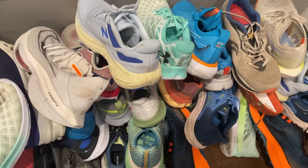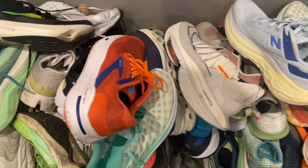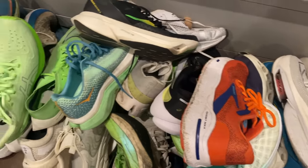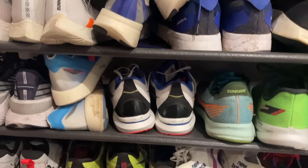Hey people, welcome to The Run Testers. In this video I'm going to whip you through some of my top shoes of 2023. We test hundreds of shoes each year and the truth be told most of them now are of a pretty high standard, but there are some shoes that really stand out and appeal to the way that we run as individuals.